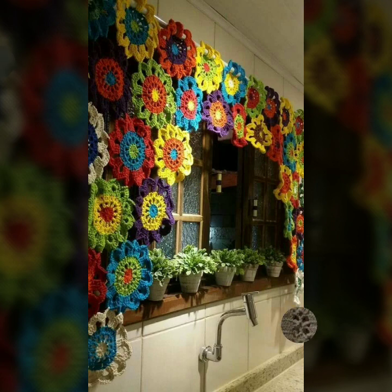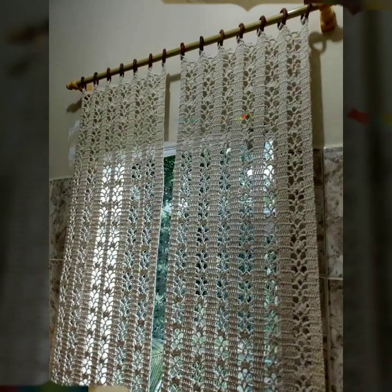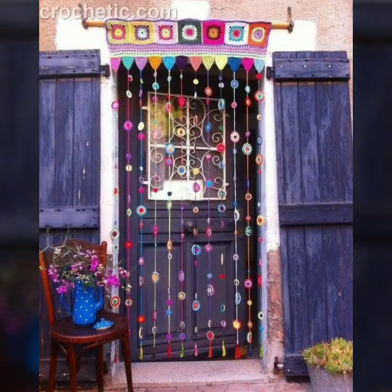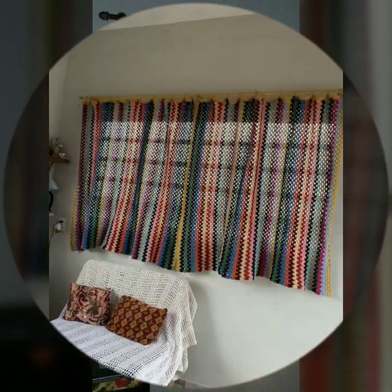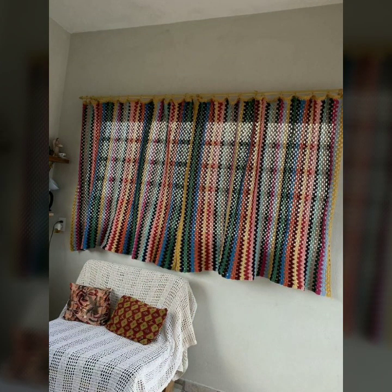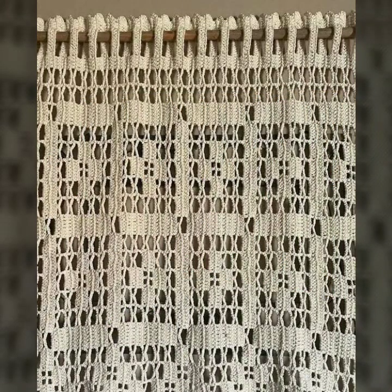If you want to buy these very beautiful curtains, I will tell you some website names: lexpressifaboward.com, at s1.com, and Amazon. You can buy these very beautiful curtains online from these websites at a very reasonable price.